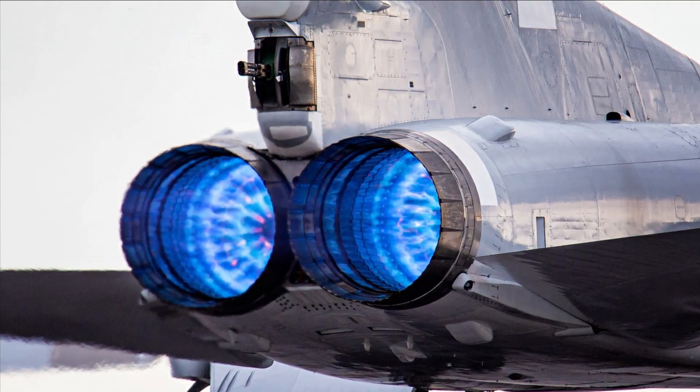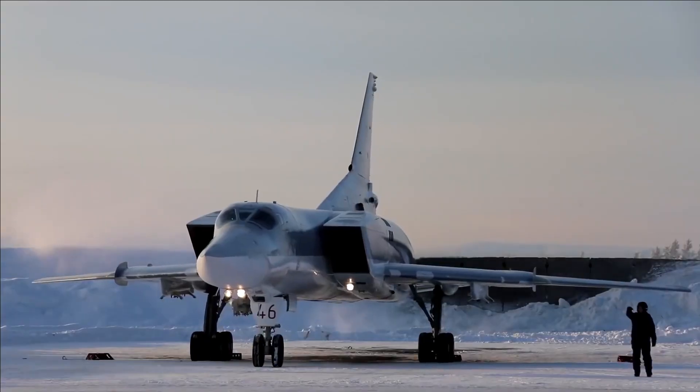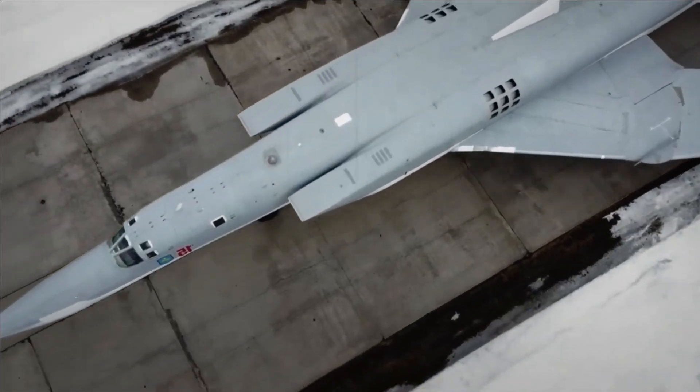Engine and Performance: The upgraded variant is expected to feature improved engines, which could enhance its speed, range, and overall performance. While specific details about the engines are not readily available, it can be anticipated that the 222M3M benefits from advancements in engine technology.